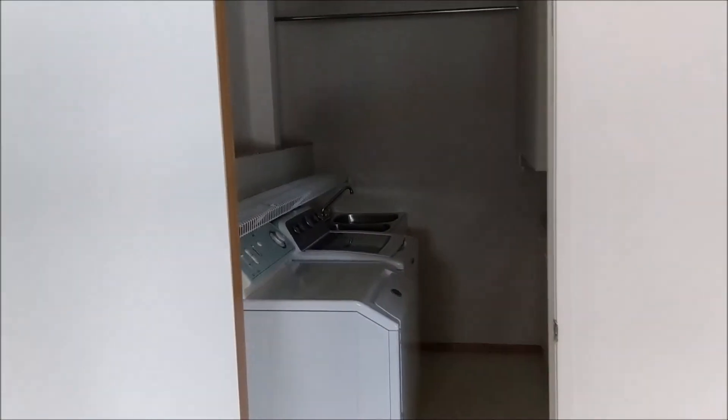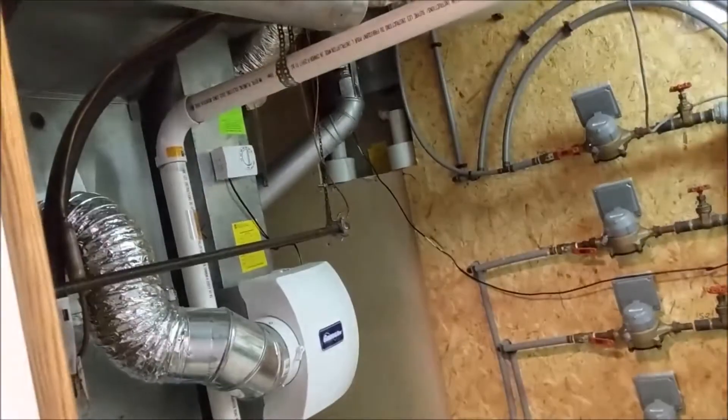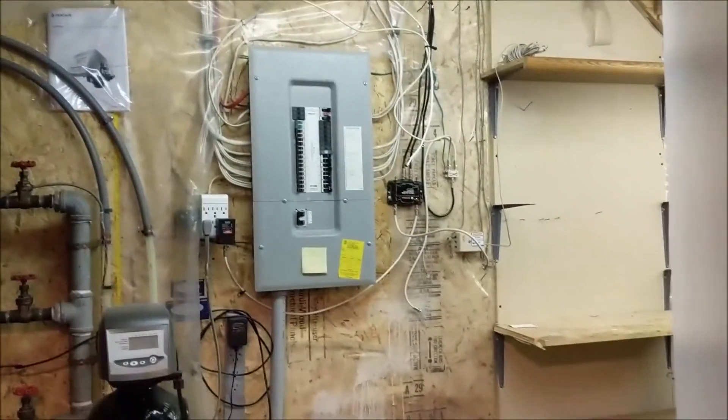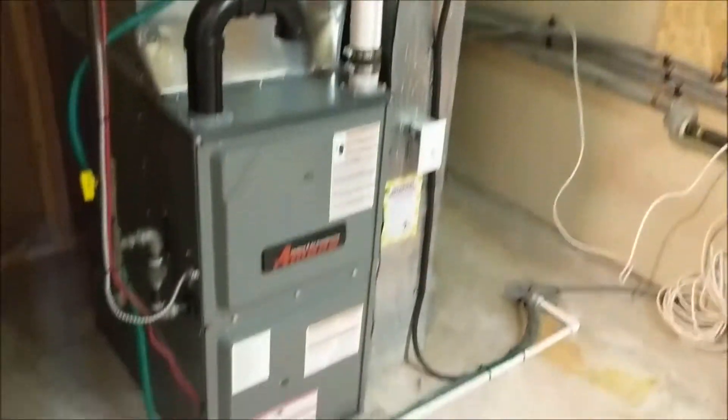There's a nice big laundry room with a washer and dryer. Going further down, there's your electrical panel with a nice yellow permit sticker — that means the work was permitted. There's also a furnace upgrade: a high-efficiency unit that vents horizontally rather than up a big chimney.